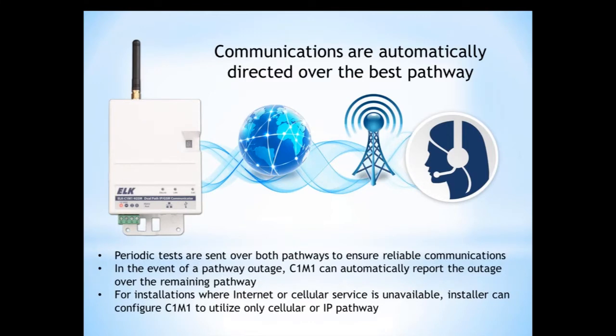One of the great features of the C1M1 is its ability to automatically direct over the best pathway. If cellular signal is out, it'll automatically revert to IP communication and vice versa. The system performs a periodic test sent over both pathways to ensure reliability. When you enable periodic tests — daily, weekly, or monthly, it's totally programmable — your central station will get two signals. In the event of a pathway outage, the C1M1 automatically reports the outage over the remaining pathway.